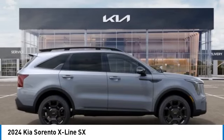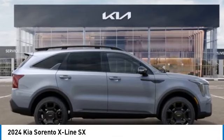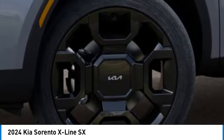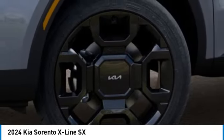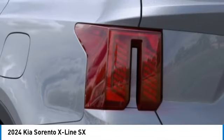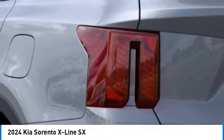This vehicle has less than 100 miles. Here are some of this vehicle's great options: alloy wheels, rear spoiler, brake assist, fog lights, power moonroof, four-wheel disc brakes, electronic stability control, navigation system, heated front seats.